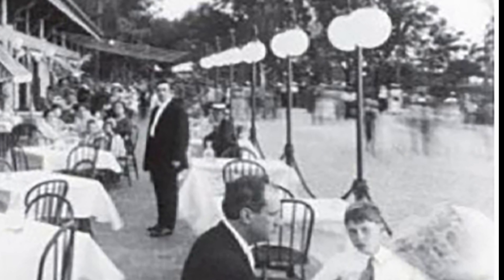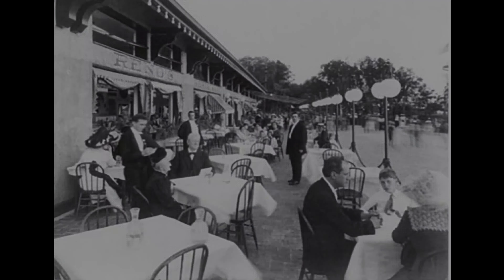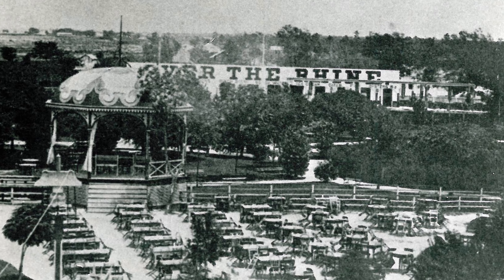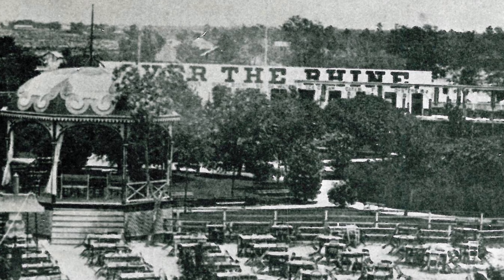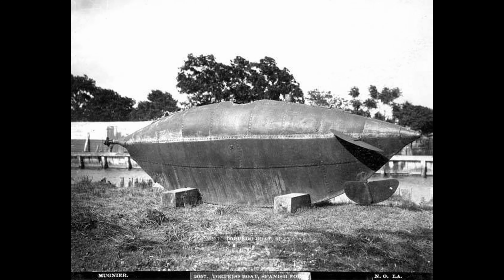Frederick Noland acquired a 10-year lease on the Spanish Fort resort in 1889 and made improvements to the railroad and resort properties. The opera house was converted to a theater. Over the Rhine restaurant was also opened in the 1880s by German immigrants Otto and Antoche on the east bank of Bayou St. John across from the resort. There was no bridge across the bayou so Otto ferried customers across on a boat. Otto had improved and remodeled his restaurant by the 1890s.